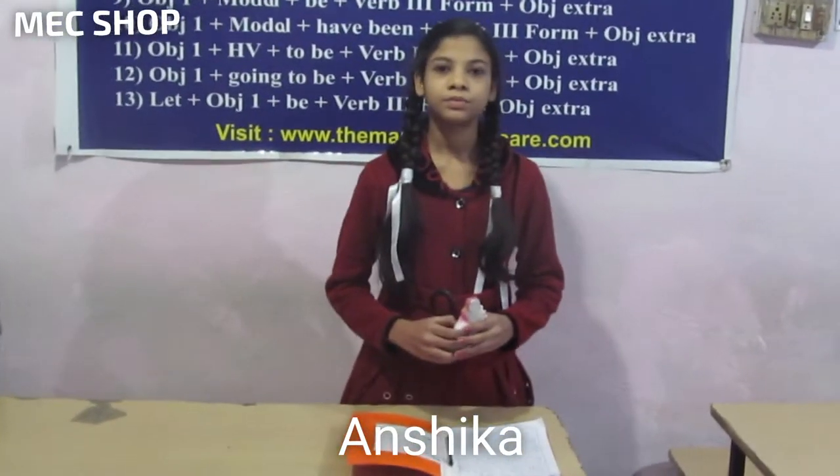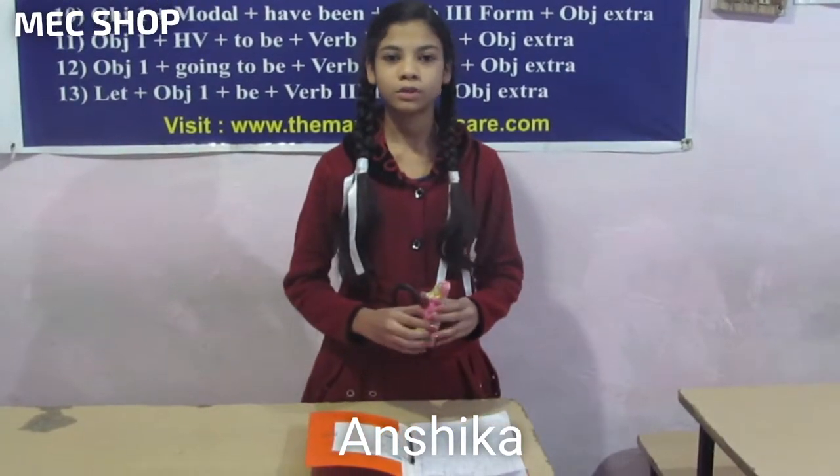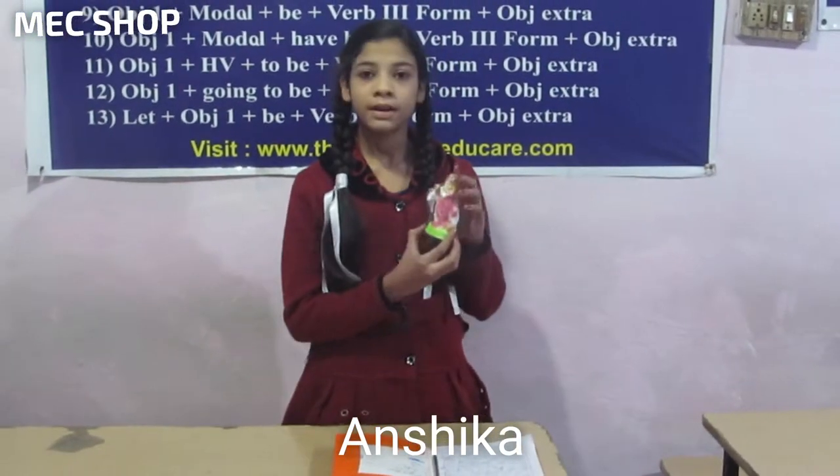Hello friends, you are watching MC Shop Shop and I am Ansika. We bring for you guaranteed quality products. You get to see advanced and latest products with us, and today we brought for you this nice